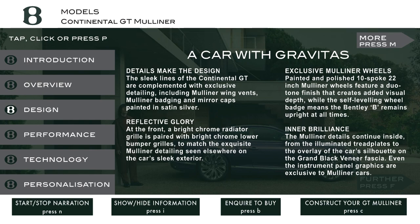Exclusive Mulliner wheels. Painted and polished, 10-spoke 22-inch Mulliner wheels feature a duotone finish that creates added visual depth, while the self-leveling wheel badge means the Bentley B remains upright at all times. The Mulliner details continue inside, from the illuminated tread plates to the overlay of the car's silhouette on the grand black veneer fascia.